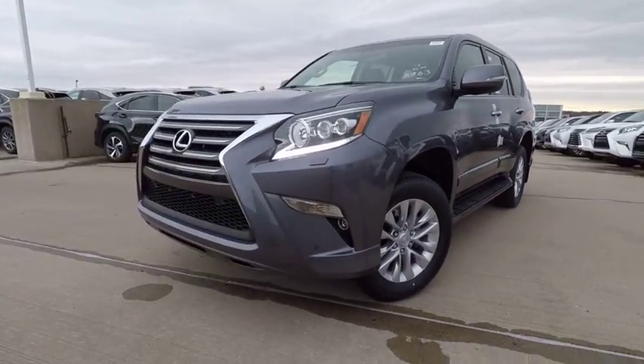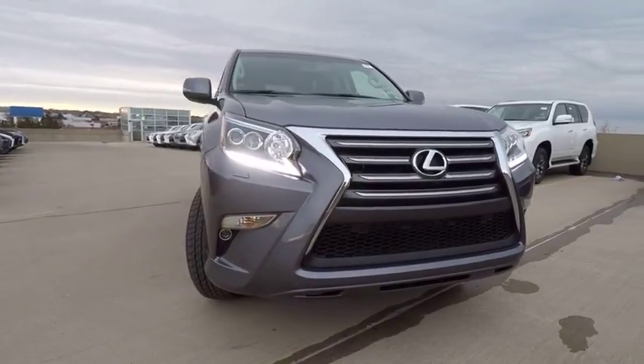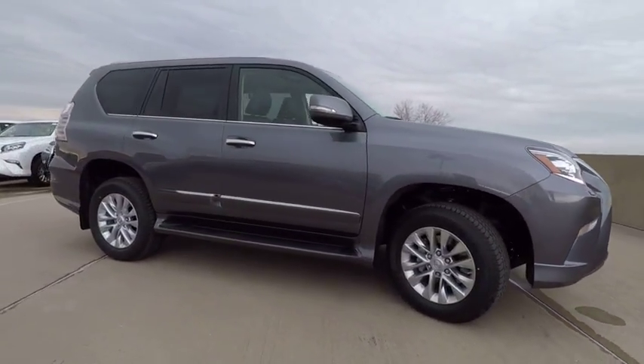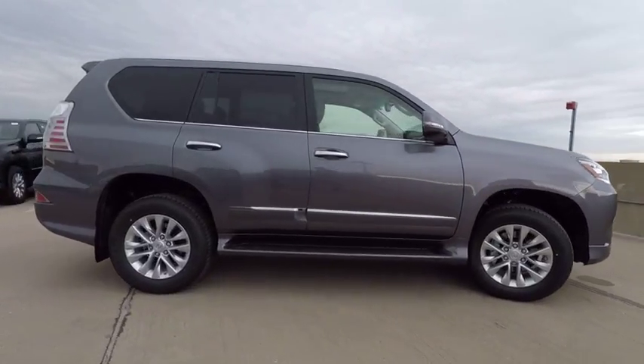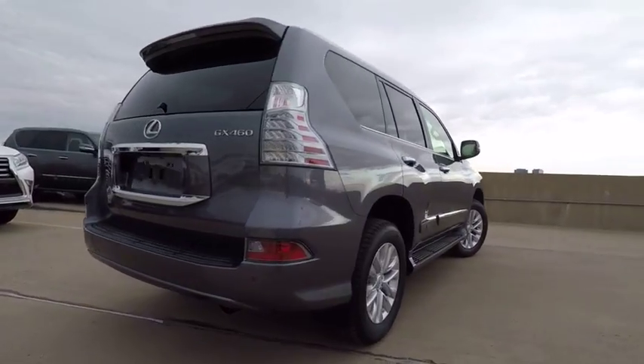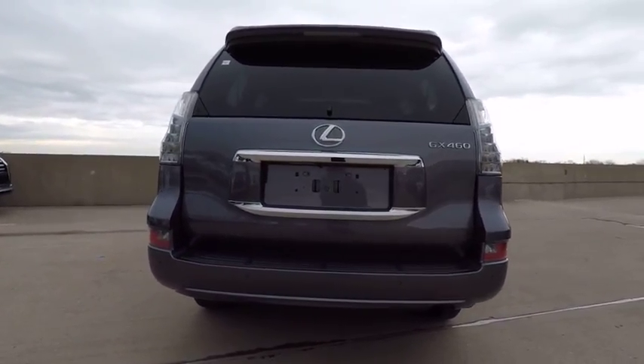The 2018 GX460. This seven-passenger utility vehicle is more powerful, capable and versatile than ever before. Visionary in every sense of the word, the GX460 boasts one of the tightest turning circles in its class. A suspension system that helps enhance your capability and the best-in-class V8 fuel economy.